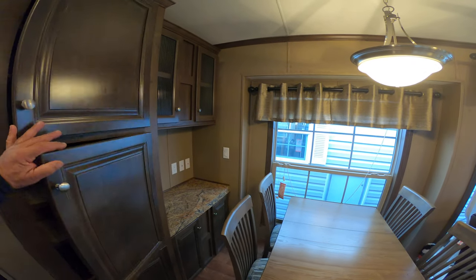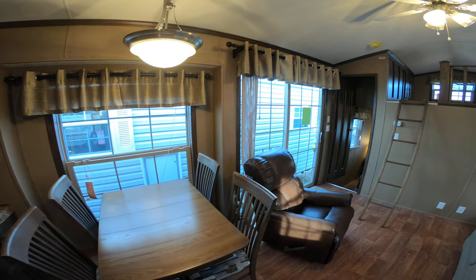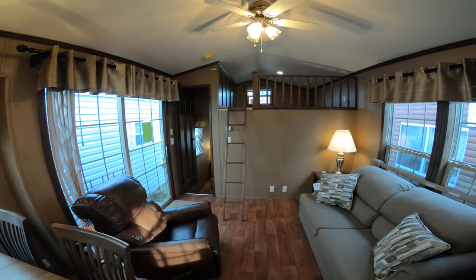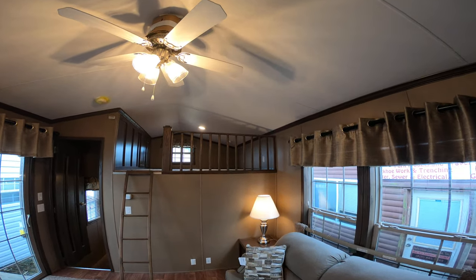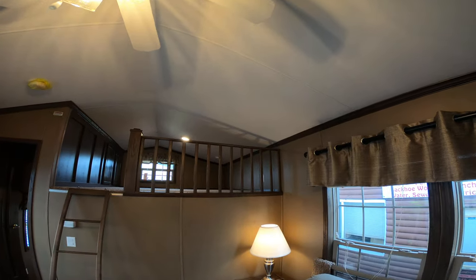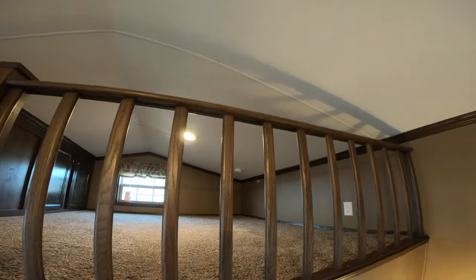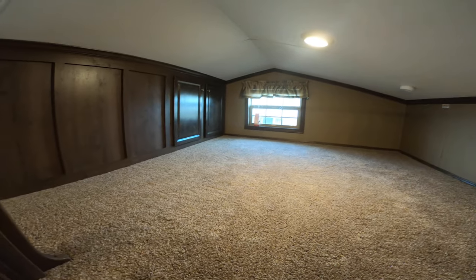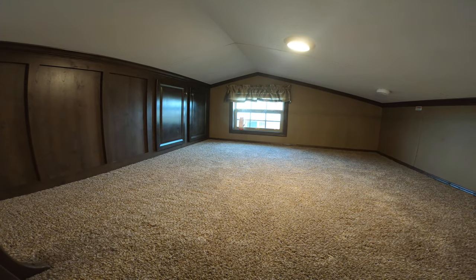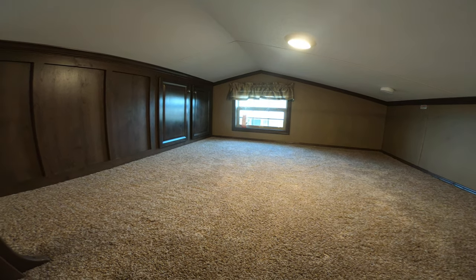This trailer is one of our most popular models. A place called Woodhaven Lakes actually purchased two of these from us as courtesy units — that's the world's largest family campground. Here's the loft again; there's a cabinet up here to store bedding, pillows, games, or whatever you want up there.